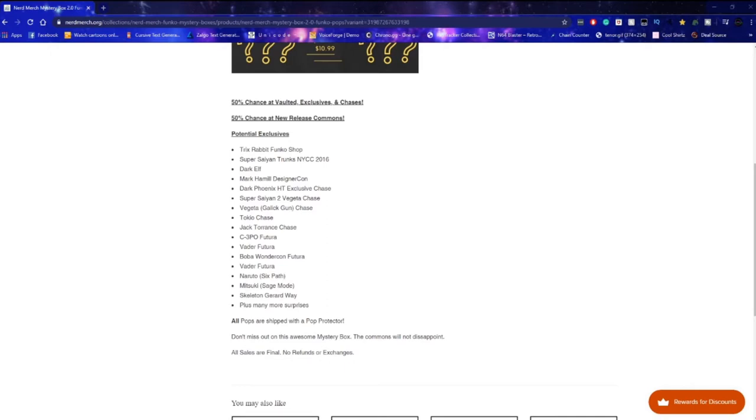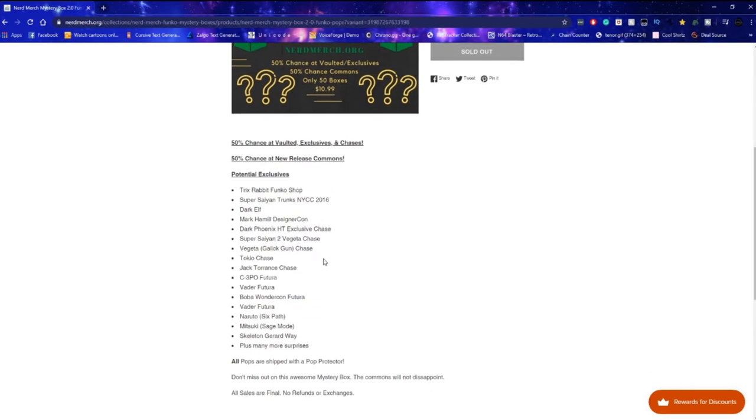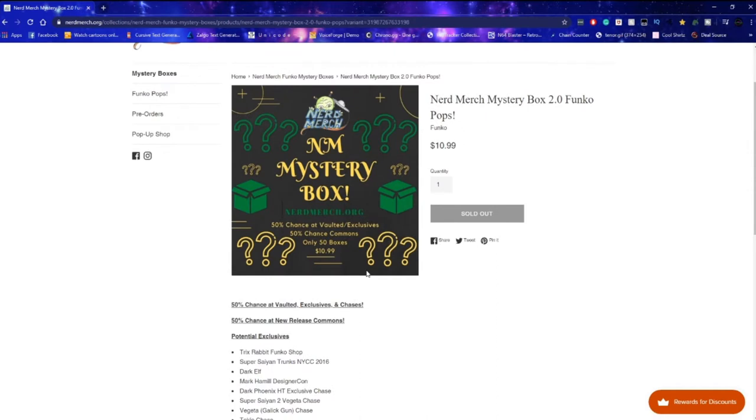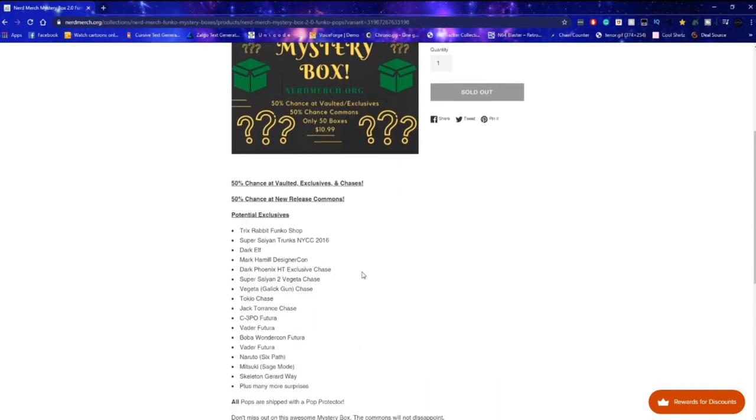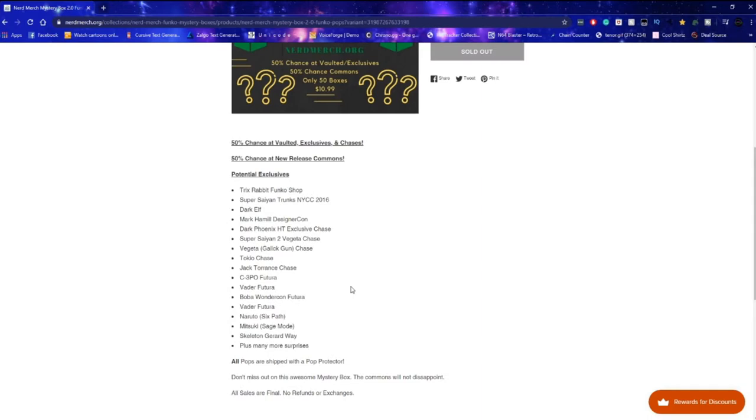Alright, same thing as before — this is a new mystery box. There's a 50-50 chance at a new release that's either a common or a vaulted exclusive, like a vaulted exclusive or chase. I got two boxes, and I think it's only one pop per box, not too sure.